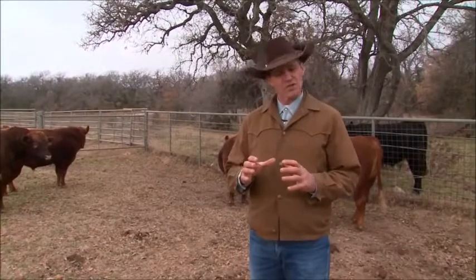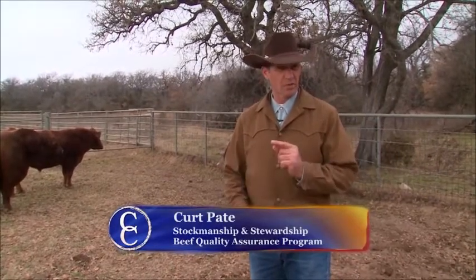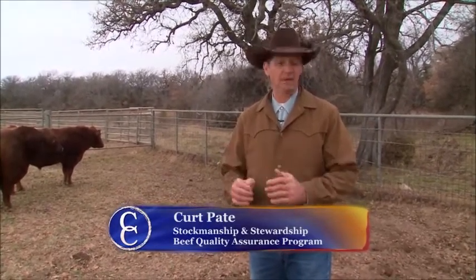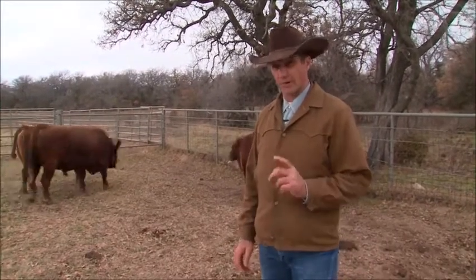One of the real stressful tasks that we do with any animals in the beef industry is sorting — that can put more pressure on than anything. With bulls, it's not only the pressure of the handler, but the pressure of the other bulls too. I like to sort bulls in a bigger pen. I actually like to sort all cattle in a bigger pen, but this will be a good way to show that bulls can be sorted in a bigger area where they don't feel so confined, and it'll work out safer and better for everybody.